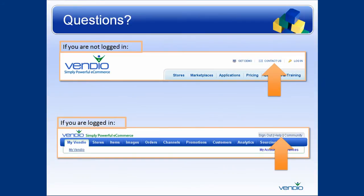If you have additional questions and are not logged in, you can click on the Contact Us link on the Vendio home page. If you are logged in, simply click on the Help link at the top right of any page.